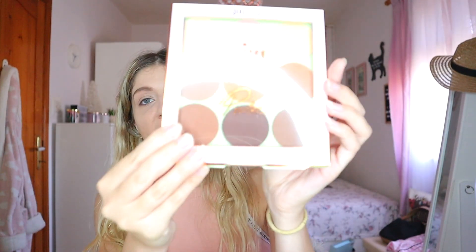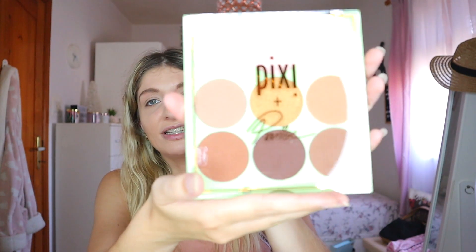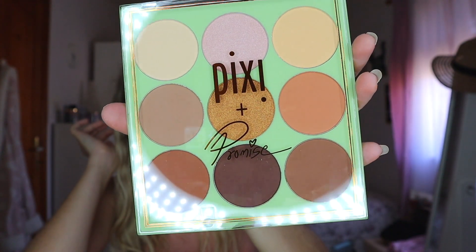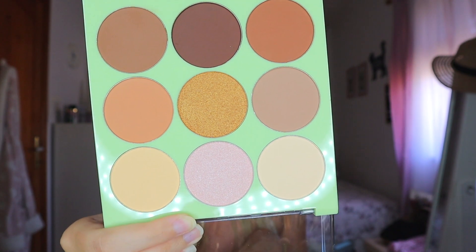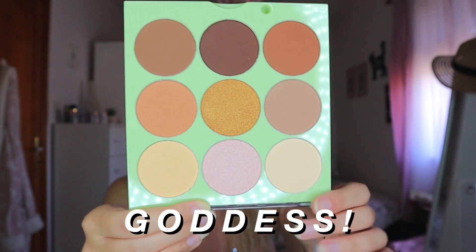And then we have this one. This one is Pixie and Promise. Let me show you the palette — this is what it looks like. The packaging is just so stunning. It has a lovely set of shades to create that beautiful eye complexion. She says: I created this palette to help you enhance and define your best features. Get ready to be a sculpted goddess. I am excited to be a sculpted goddess! I just love Pixie's packaging, always have.